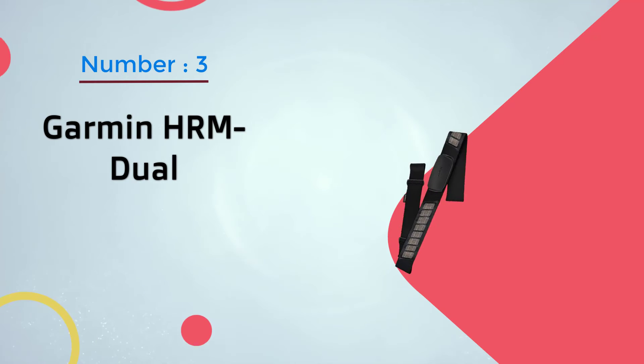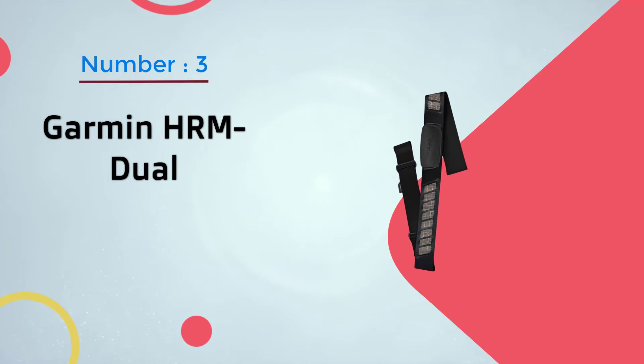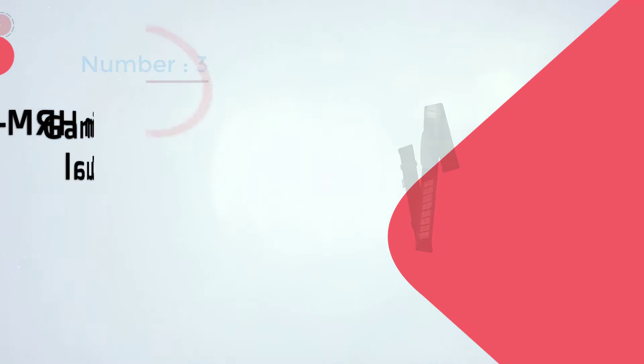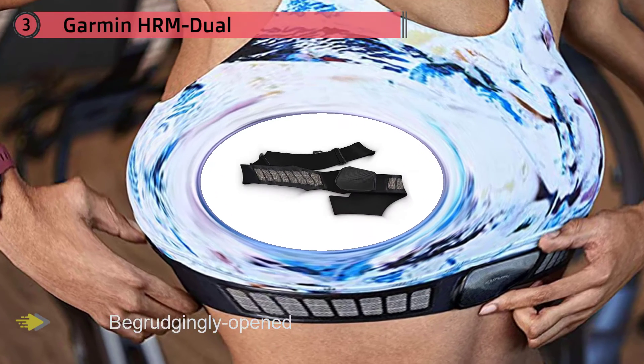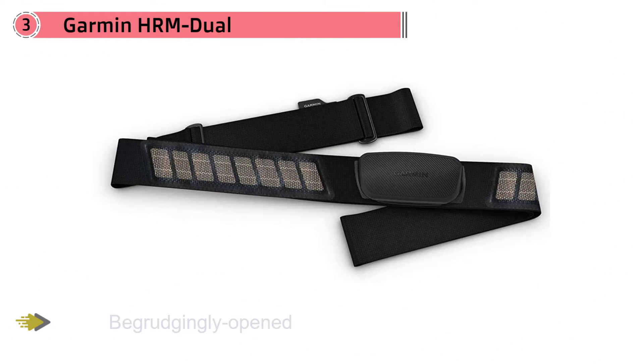Number three: Garmin HRM-Dual. Even though Garmin owns the ANT+ protocol, it has finally — if begrudgingly — opened its products up to transmitting via Bluetooth. The HRM-Dual is a stripped-down heart rate monitor: it measures your heart rate and that's it, with no device memory and no run or swim dynamics.